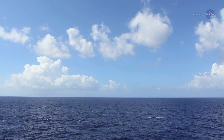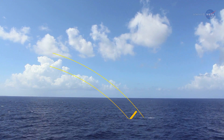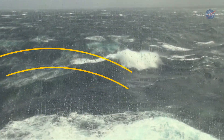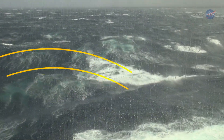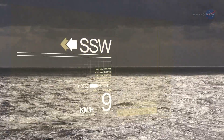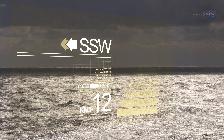ISS RapidScat is a radar, bouncing microwaves off the ocean surface and measuring the echo. Rough waters — those disturbed more by wind — return a stronger signal than smooth waters. From that information, scientists can derive wind speed as well as its direction based on the orientation of the waves.